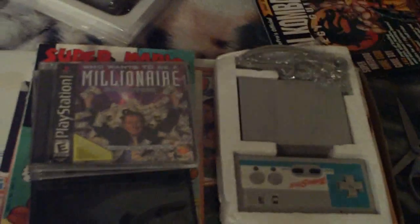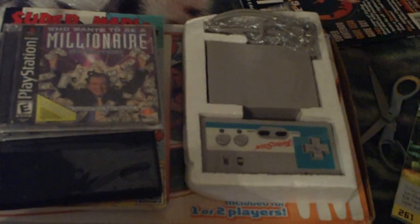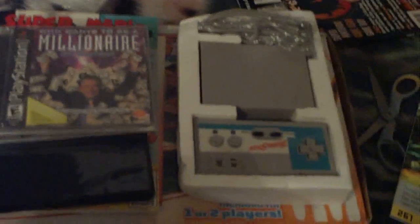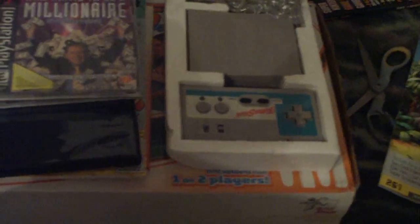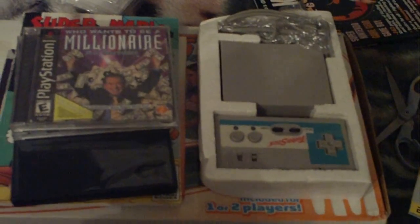All right, so went to the thrift store today — kind of a bummer day, kind of a good day in a way. No crazy cool titles, but I did get some two interesting things that I enjoy. I did get a couple other things that are non-video game related, you know, other weird things I collect. But for right now let's talk about some of the things I got.